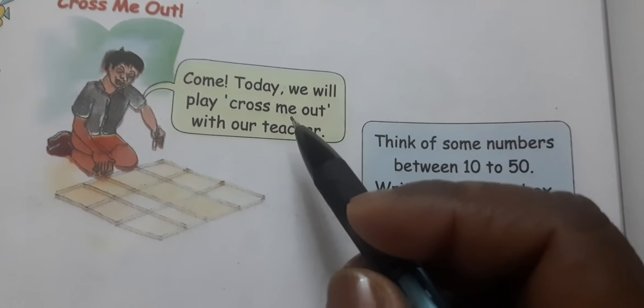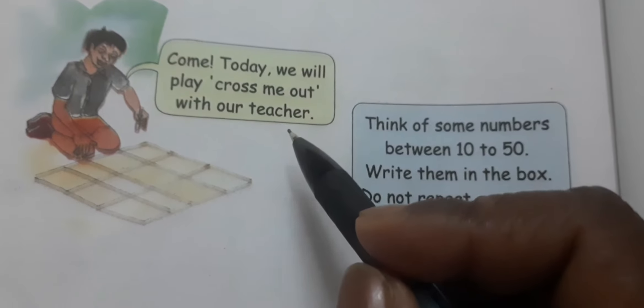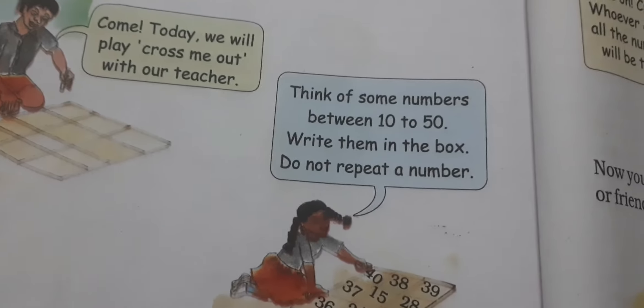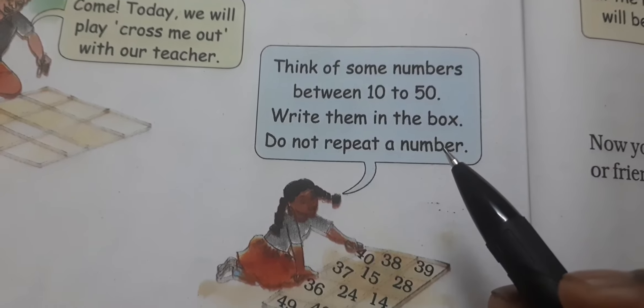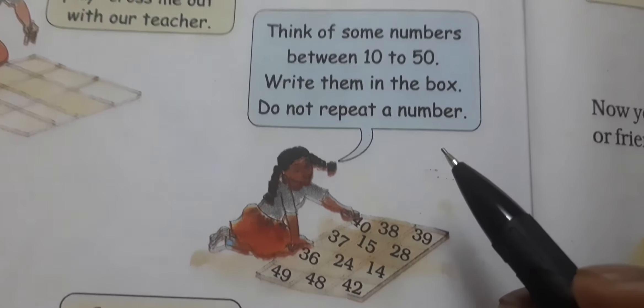I will play cross-me-out with our teacher. This is a game and not a game. Think of some numbers between 10 to 50. Write them in the box. Do not repeat a number.